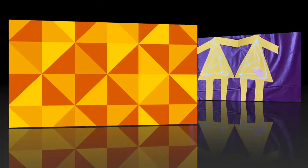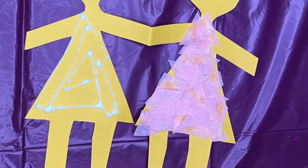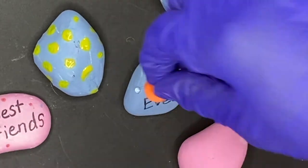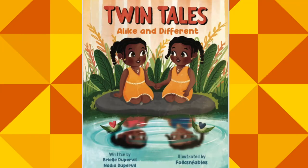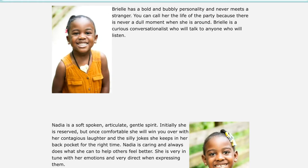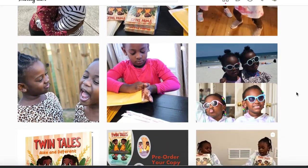Before we get into our crafts today, I want to tell you more about the books that inspired all of this. Today's book is called Twin Tales: Alike and Different, and it was written by Brielle and Nadia Duperville — I love that last name, it's so cute. Not only are Brielle and Nadia just the most adorable four-year-old twin sister authors you'll ever meet, they are best friends.